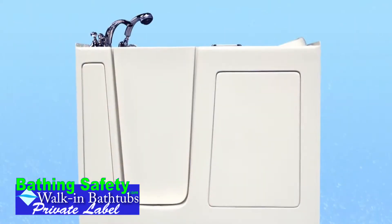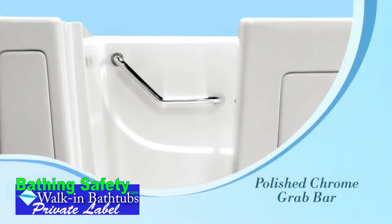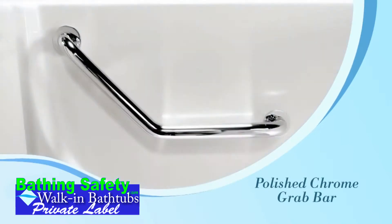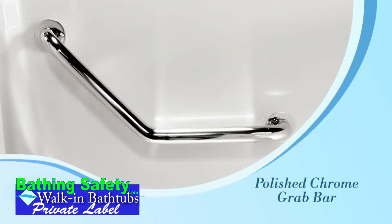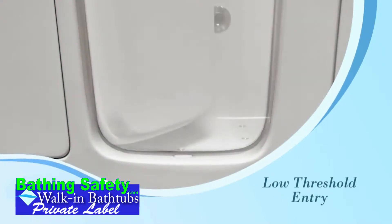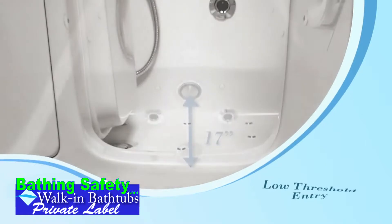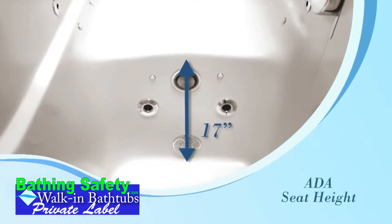The defining characteristics of our tubs are the high safety and comfort standards we set for our products. A polished chrome grab bar inside the tub allows the bather security and stability while bathing. The low threshold makes it more comfortable to enter and exit the unit. Additionally, all of our tubs feature the ADA standard seat height of 17 inches.